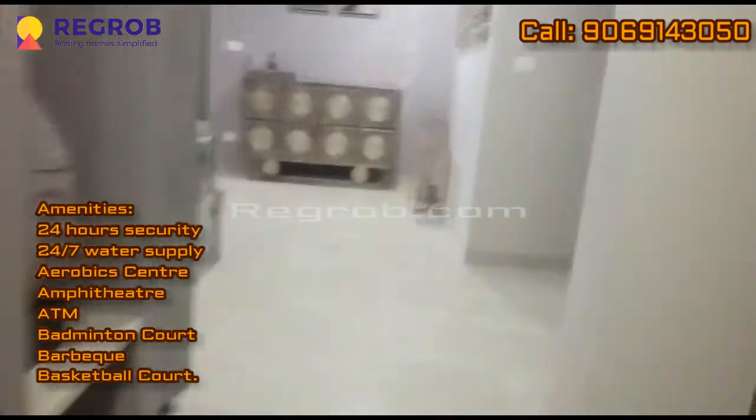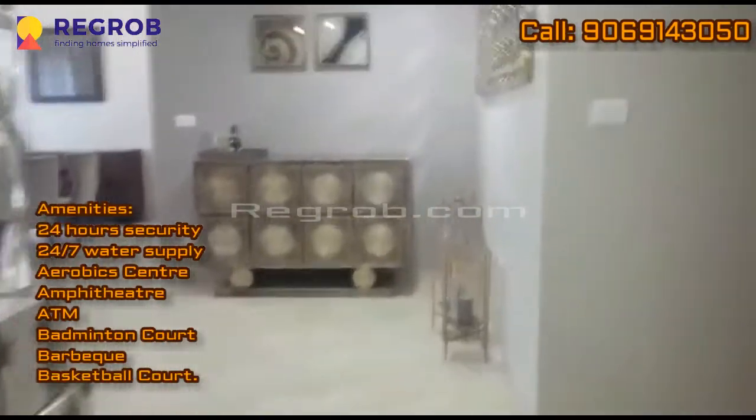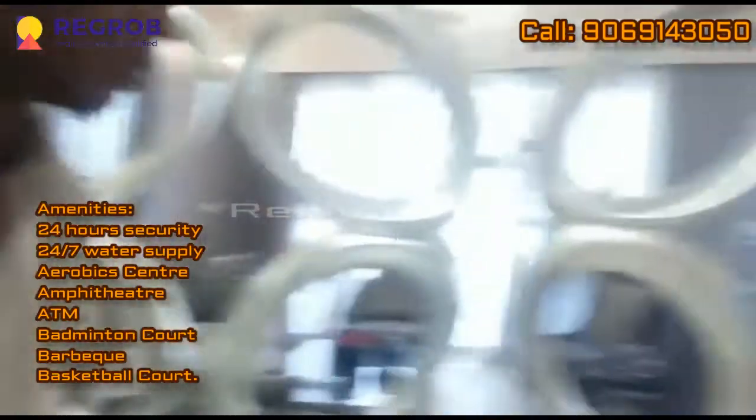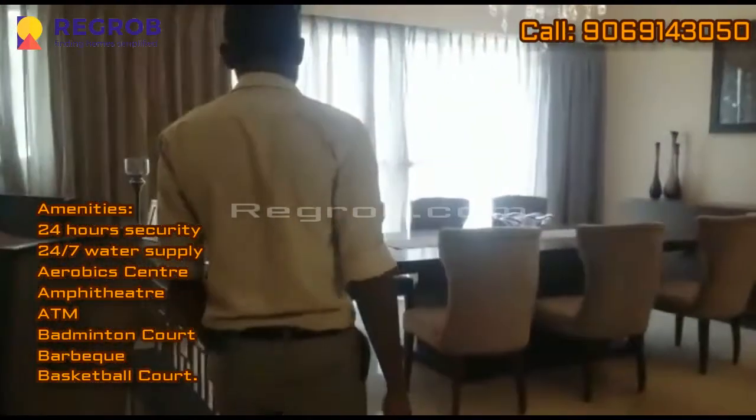Now if we talk about the amenities of this project — it will provide 24-hour security, 24x7 water supply, aerobic centers, ATM, badminton court, barbecue, basketball court, and more.